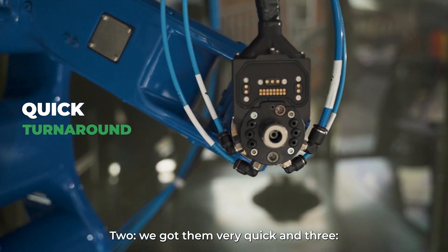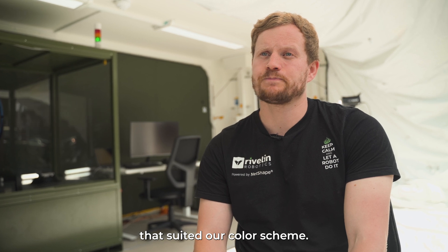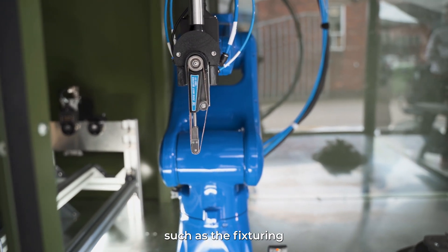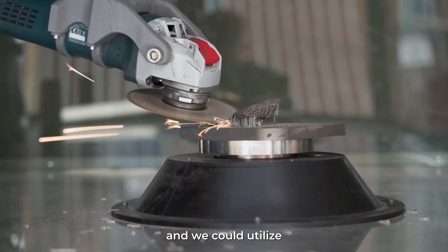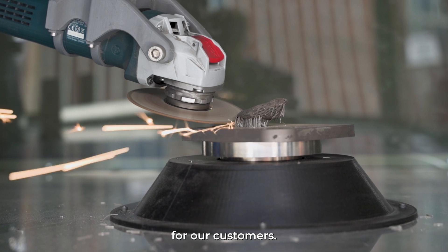We got them very quickly, and we were able to dye the parts to a colour that suited our colour scheme. Stratasys additive technology solutions could benefit Rivlin in other areas such as fixturing for our customers. All of the parts on our machines require a fixture to hold the component in place, and we could utilise Stratasys printing technologies to produce better fixtures for our customers.